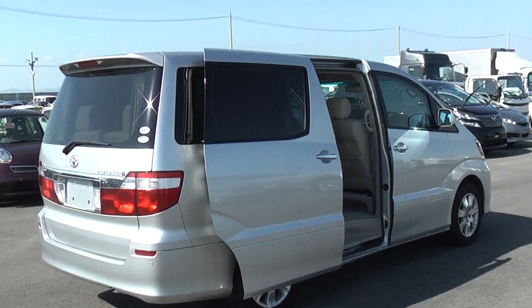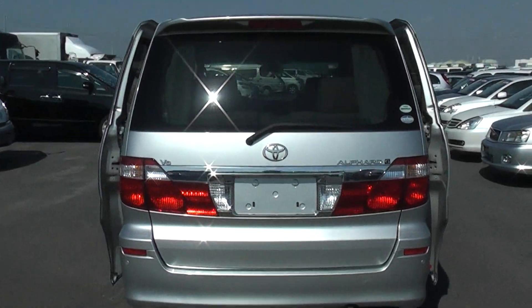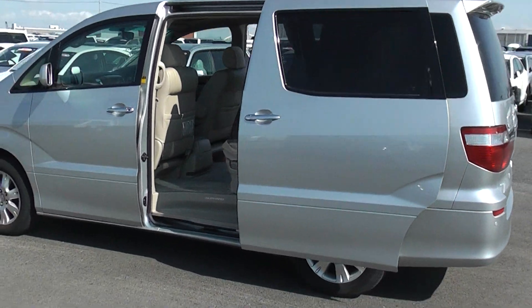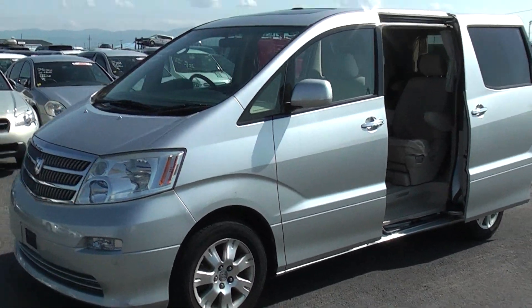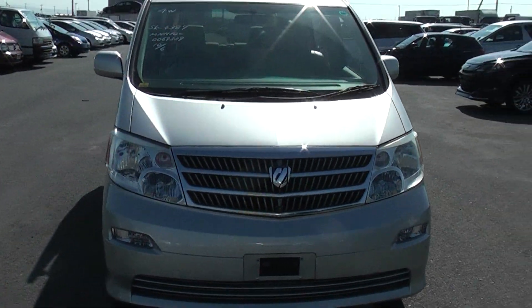Hi Phil, here's the Alfard MZG I got for you last week. It's a good high-spec vehicle — V6 3-litre engine, power doors at the side and at the back, full leather interior with captain's chairs, kept in nice condition, factory alloy wheels, front and rear cameras, sunroof, curtains — lots of goodies.